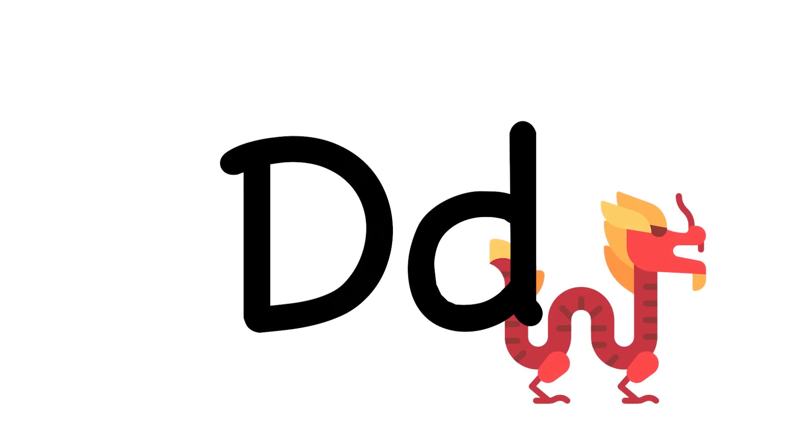D. D is for the dragon tongue bean, which is a funny name for a bean, if you ask me.